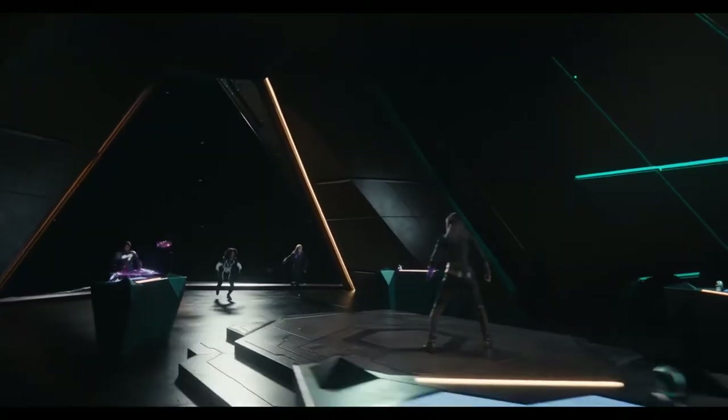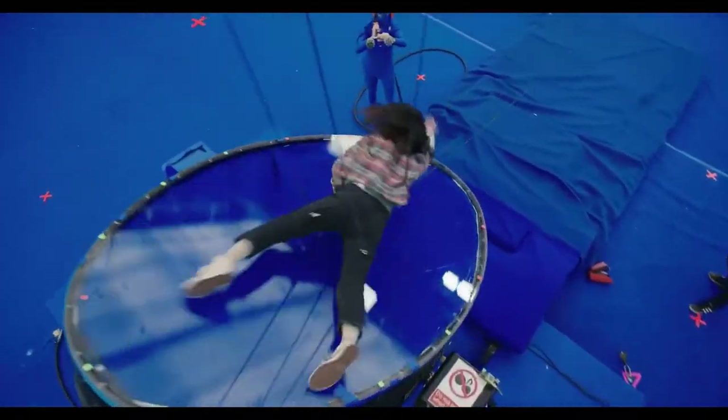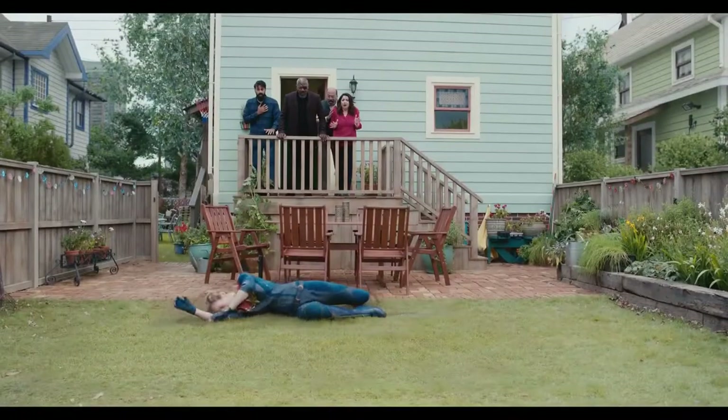In visual effects, we always want something real for the actors to have, both so that they feel they are doing the action and also so that there is something for us to track to later. Occasionally, we would bring in plexiglass discs for her to jump on. She also had a big plexiglass platform that she fell on for the falling swap sequence above Jersey City.